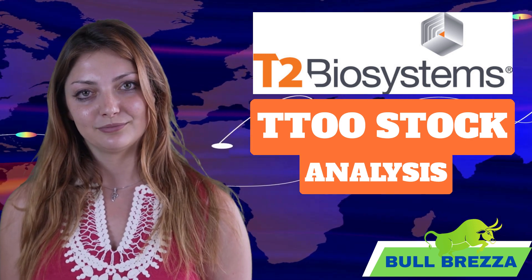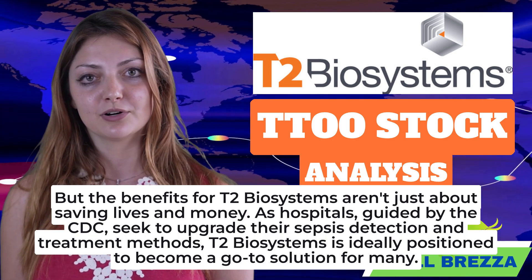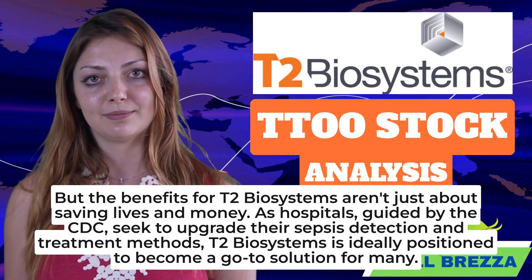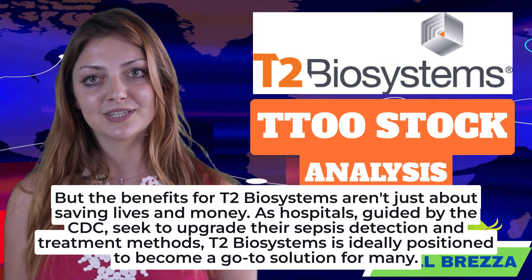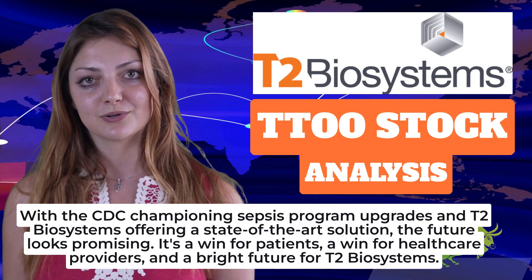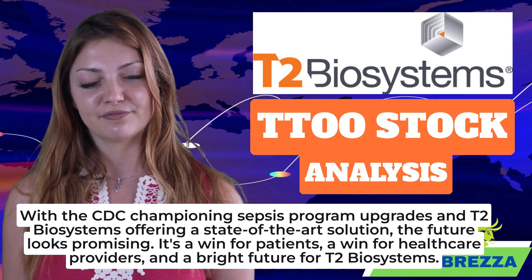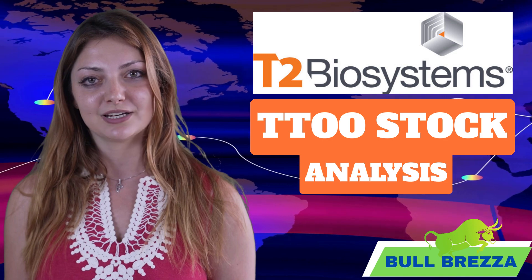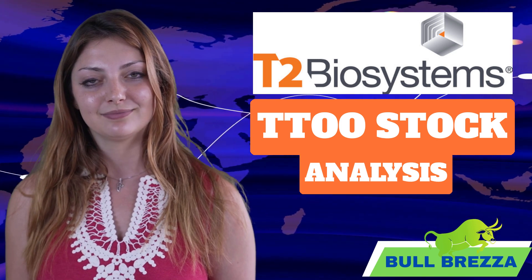The benefits for T2 Biosystems aren't just about saving lives and money. As hospitals, guided by the CDC, seek to upgrade their sepsis detection and treatment methods, T2 Biosystems is ideally positioned to become a go-to solution for many. With the CDC championing sepsis program upgrades and T2 Biosystems offering a state-of-the-art solution, the future looks promising — a win for patients, a win for healthcare providers, and a bright future for T2 Biosystems.